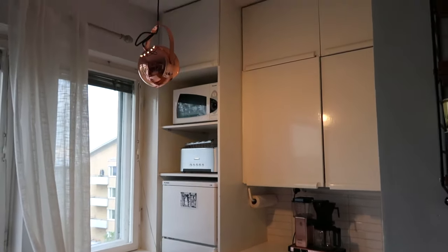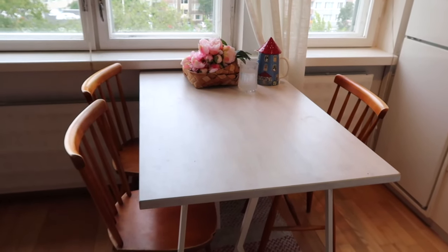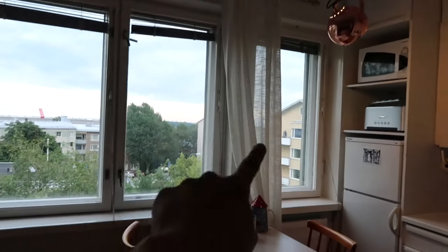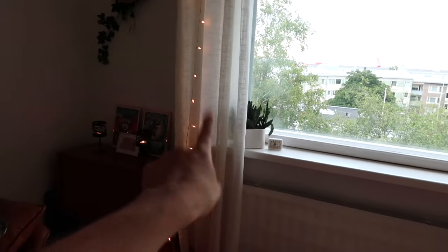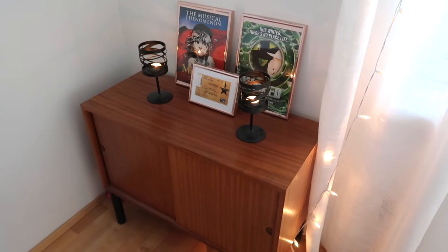Those two pieces were bought new. But then we come to this: I got the table and chairs off a second-hand Facebook group for 40 euros in total. I repainted them because they looked old, but I really like the old design and how the colors match — as well as the linen curtains, which I also got used.